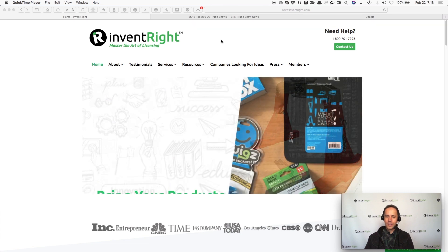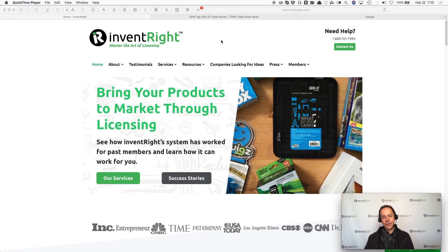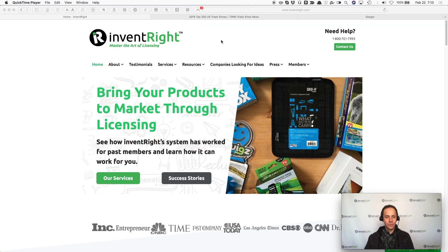Hello, and welcome to another InventRight.com YouTube show. On this show, I'm going to show you how to find trade shows in the industry of your invention.